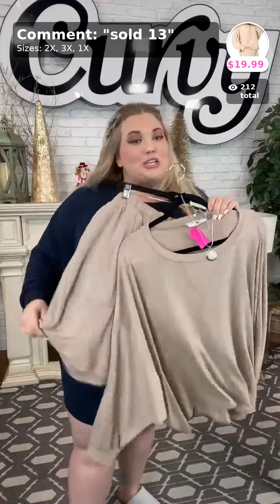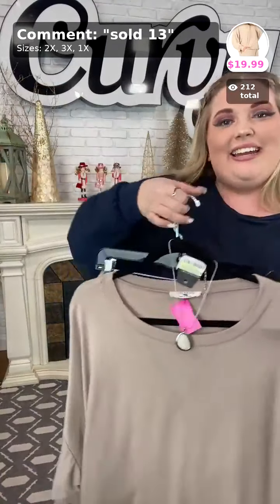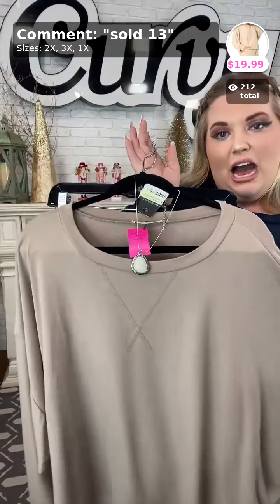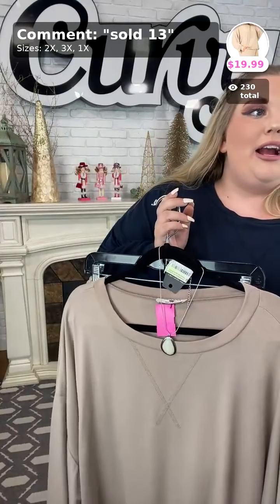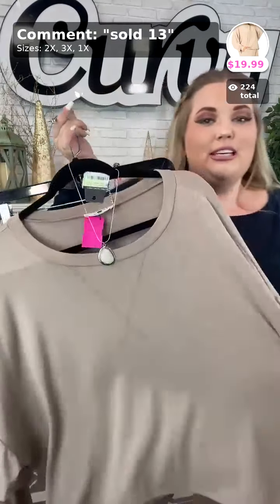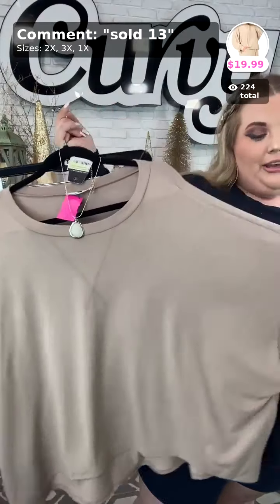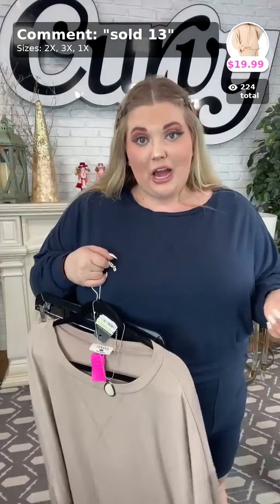Next we have this in the mocha, so we have brown, coffee, and mocha — each one is just a little bit lighter than the other — and again $19.99. If you love the color brown, you need to get numbers sold ten, twelve, and thirteen. So you have all your brown shades covered.